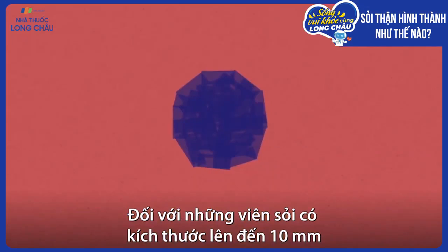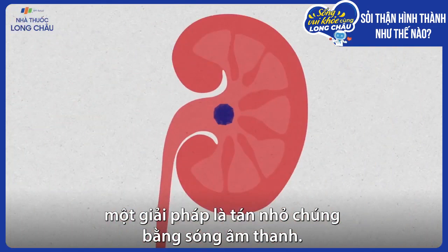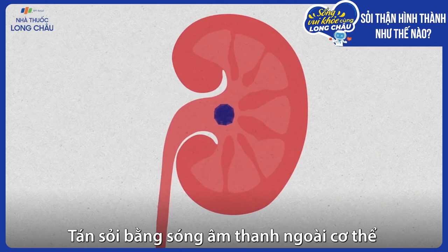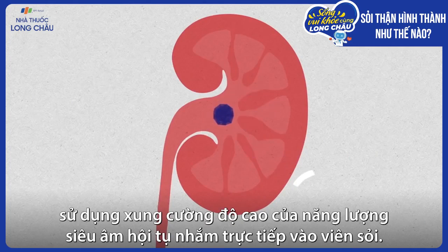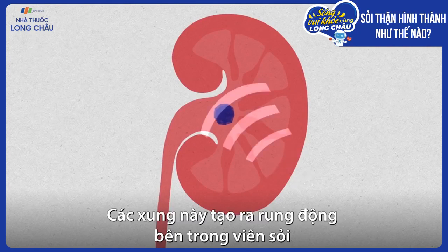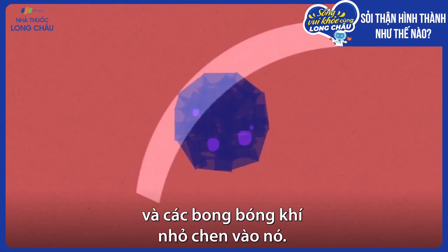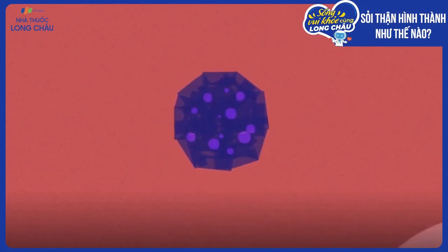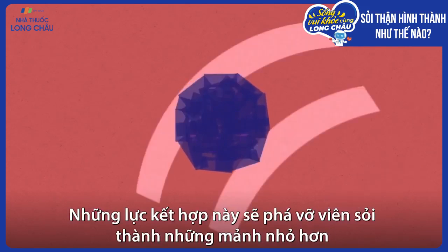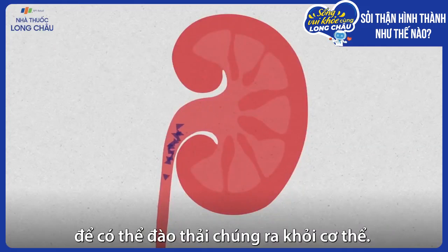For medium-sized stones up to about 10 millimeters, one option is pulverizing them with sound waves. Extracorporeal shockwave lithotripsy uses high-intensity pulses of focused ultrasonic energy aimed directly at the stone. The pulses create vibrations inside the stone itself, and small bubbles jostle it. These combined forces crush the stone into smaller pieces that can pass out of the body more easily.